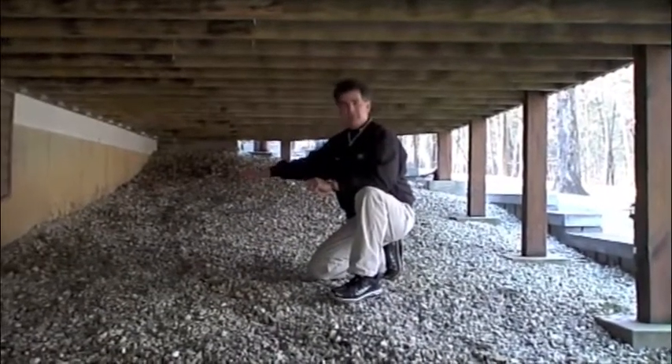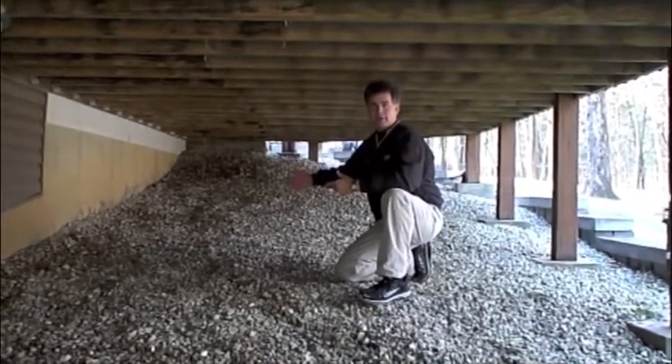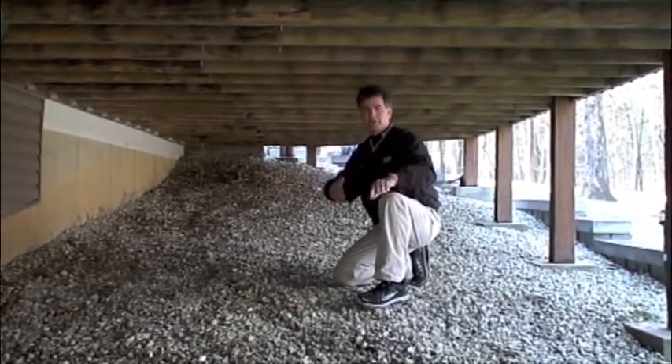Another important thing is keeping all your leaves away from your house. This is an area under a deck where leaves tend to collect all the time. It's important to get these out of here as often as you can.